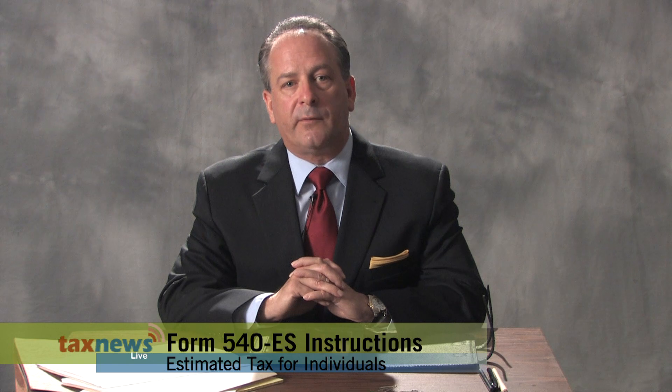Keep these dates in mind and remember to make your required payments on time in order to avoid an estimated tax penalty. If you need help figuring out your estimated payments, reference the California Estimated Tax Worksheet, which can be found in the instructions for Form 540-ES. For more information, please go to the Franchise Tax Board website at www.ftb.ca.gov and search Estimated Tax. Thank you for watching. I am Alan Pink, Enrolled Agent, and this is Tax News Live.